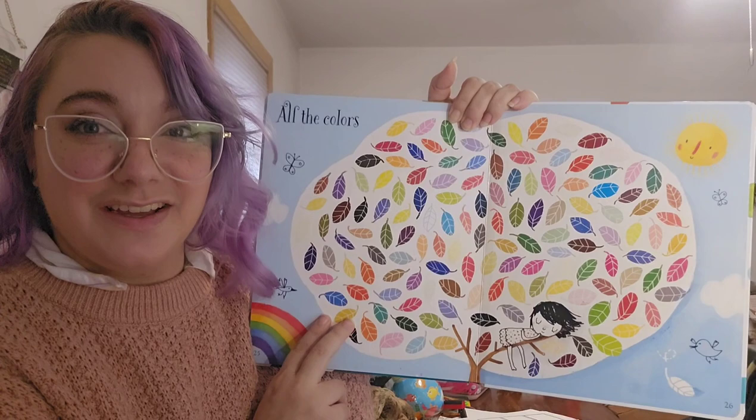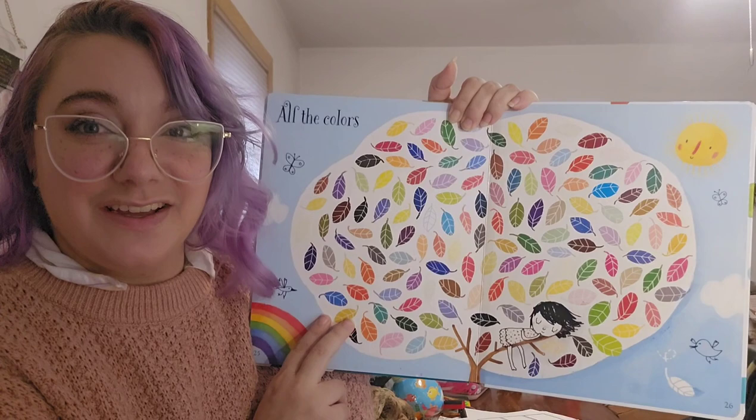Here are all the colors in our beautiful rainbow tree. Do you have a favorite color too? I wonder if I could pick just one — I love the greens and I love the pinks, but all the colors make me so happy. What's your favorite? Thanks for joining me. Bye-bye.